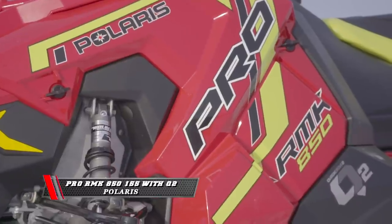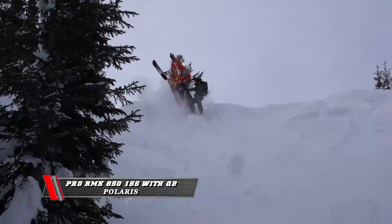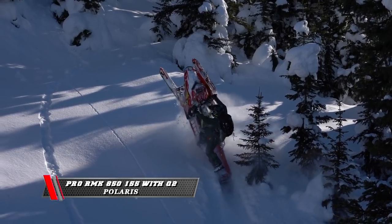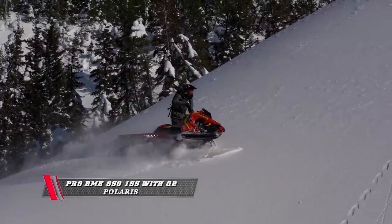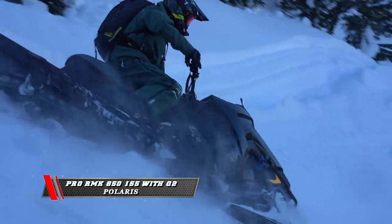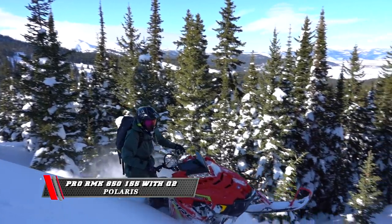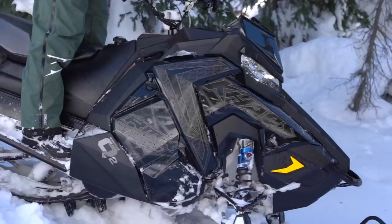The Polaris RMK 850 — we rode all the different tracks, but the one we really enjoyed was the 155 in these snow conditions. They've got a new 2.75-inch track developed with Camso. That must be a harder paddle because it bit really good on hard pack but didn't seem to trench. They put a new Q2 drive system which lowers the drivetrain about 10%, making it respond quicker — you can feel it. The thing, you get after it and it responds very quick. There are a lot of versions of the Q2 for the belt drive throughout their whole system. That package is really nice and well-balanced — as soon as you squeeze the throttle, it's just moving.